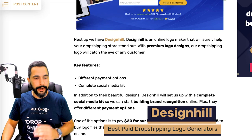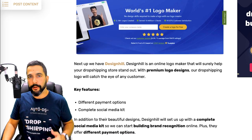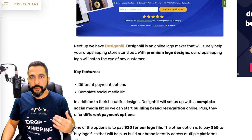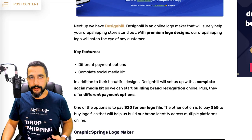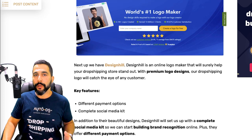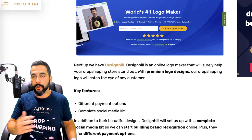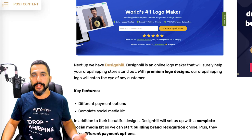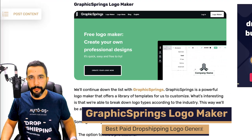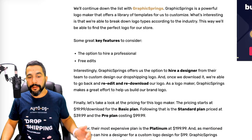DesignHill is another logo maker that starts at $20 per logo file download. What's also special here is that they help you with your social media file kit, creating logos for all of your social media channels to increase your brand awareness. Then there's Graphic Springs Logo Maker, where packages start at $20 a month and the platinum plan goes up to $200 a month, depending on what type of graphic solutions you need.